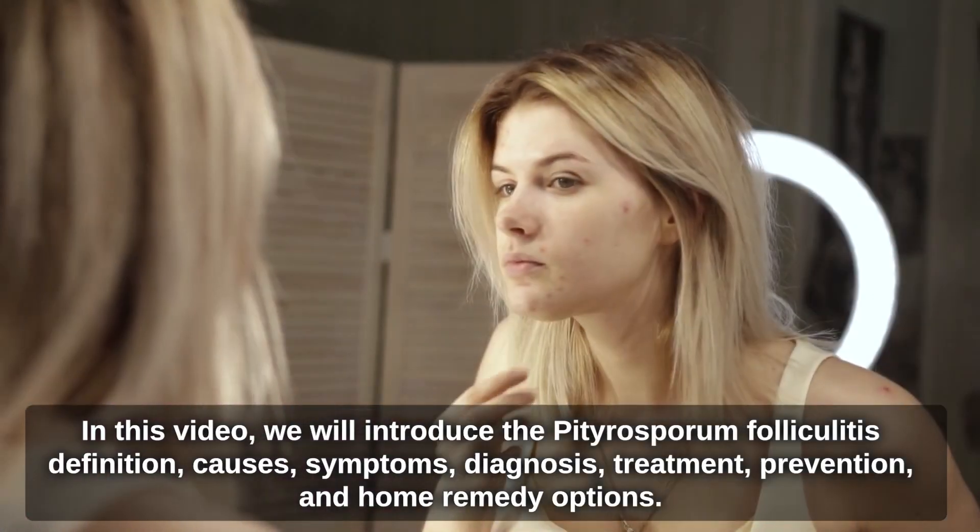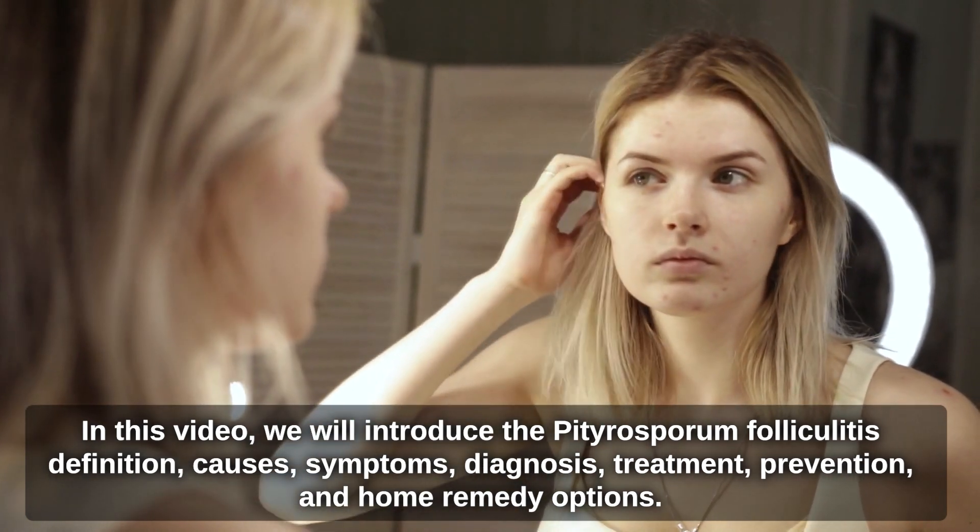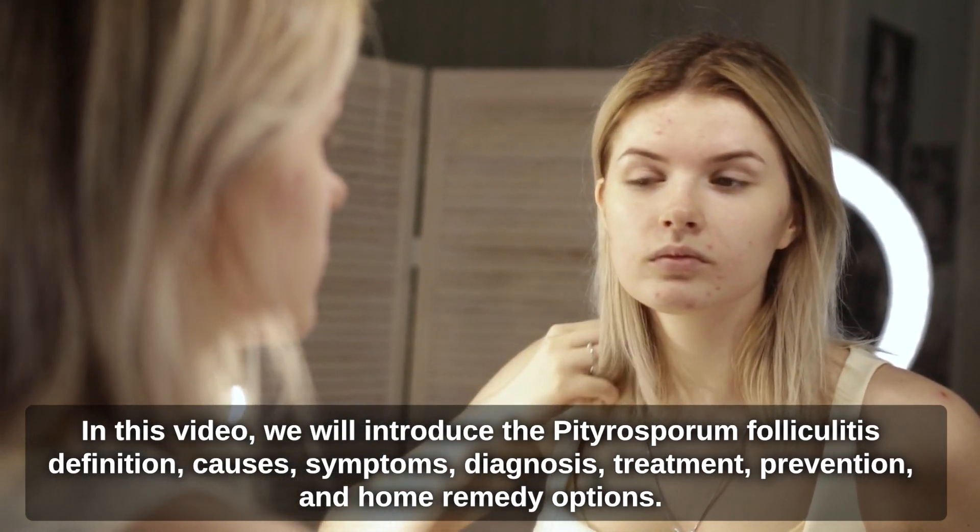In this video, we will introduce Pityrosperum folliculitis: its definition, causes, symptoms, diagnosis, treatment, prevention, and home remedy options.